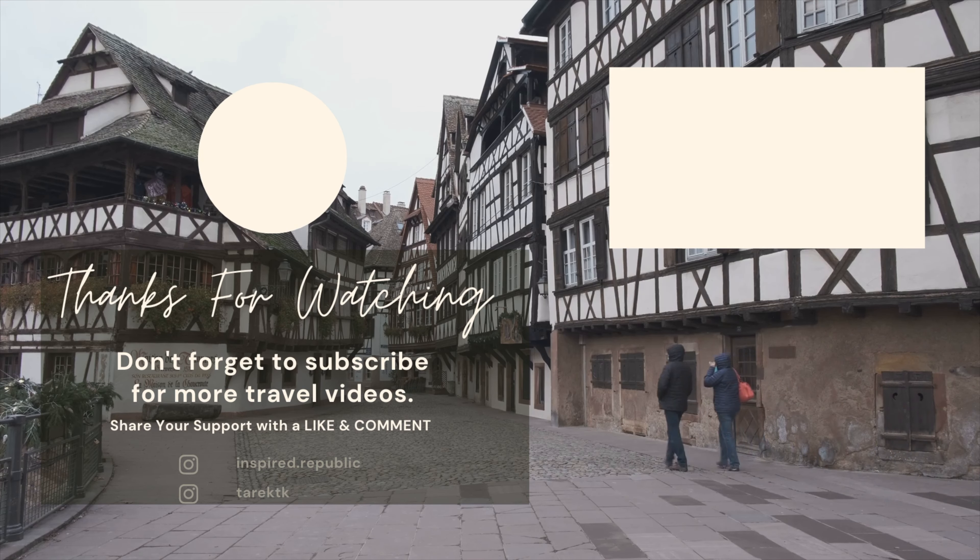We'll end the Strasbourg travel vlog right here. Thank you so much guys for watching — please don't forget to like this video and subscribe to my channel. I'll also be posting a travel film without all the explanations, so don't forget to watch it. See you soon!